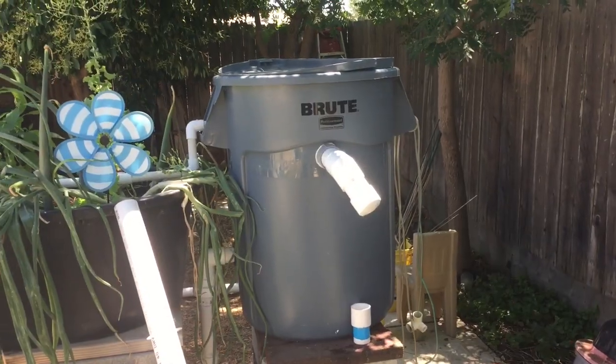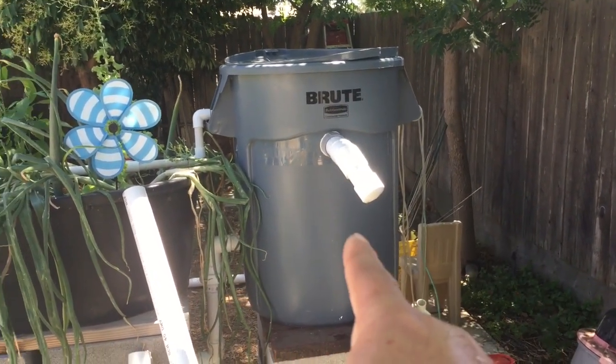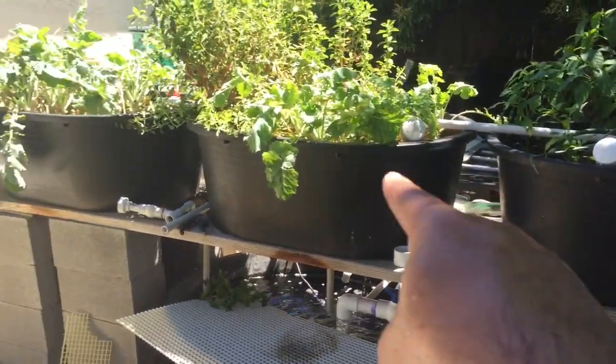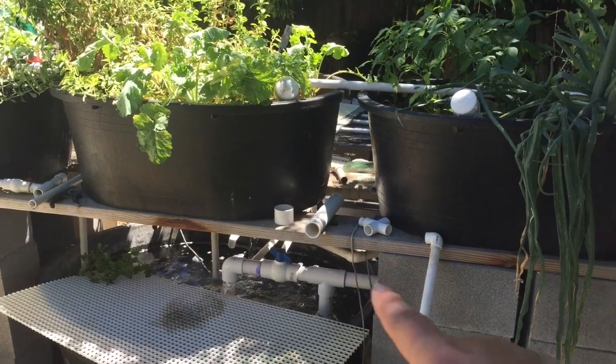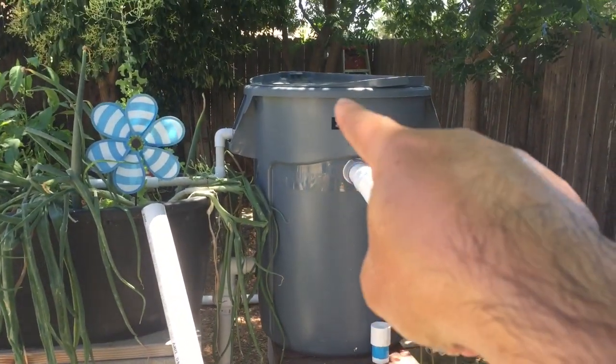I'm obviously missing something, and I'm pretty sure I know what the problem is. This is my new filter. In the old system, the fish lived here, the water pumped to these three grow beds, they filtered the water, and brought it back down. The new system takes the water and pumps it through this big filter.